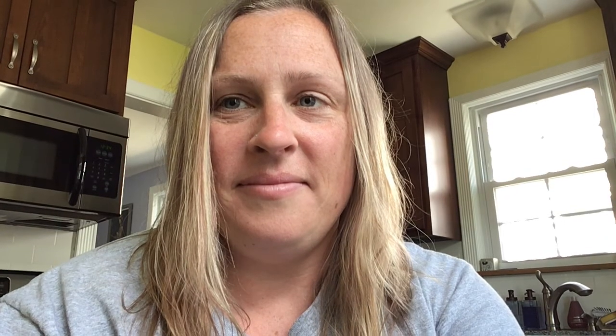Okay, your patience spot is ready to grow. How will you train it? I made this fun scavenger hunt of questions to help you. The end. So that was A Little Spot of Patience. I hope you guys liked it. And today, a question that you can talk about with your family is: how can you grow your patience spot? Think about that — what's a way that you can grow your patience spot? And I will see you tomorrow. Bye!